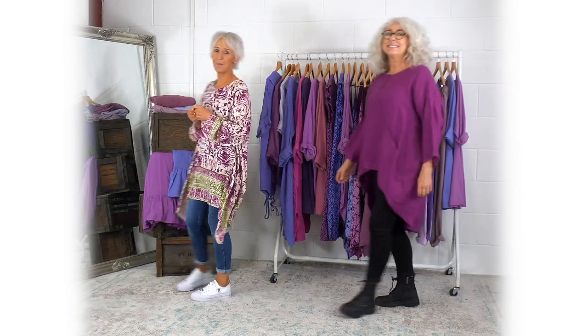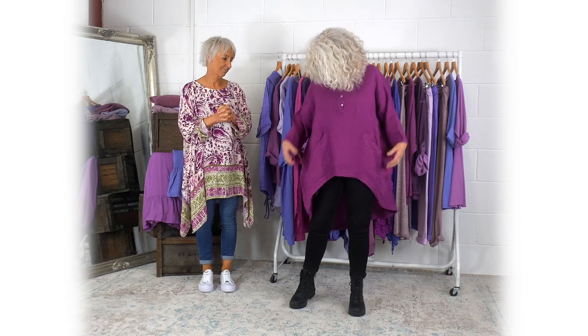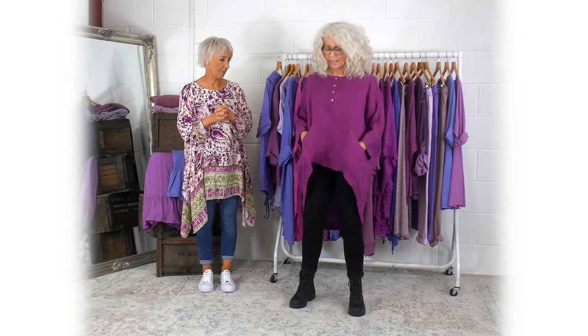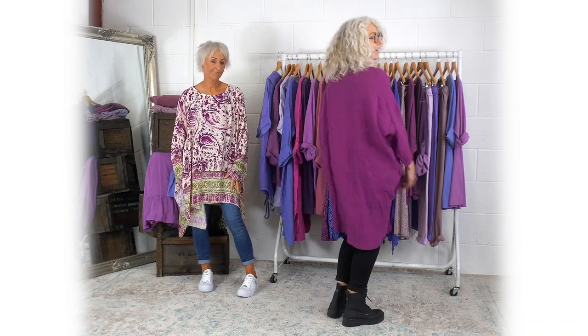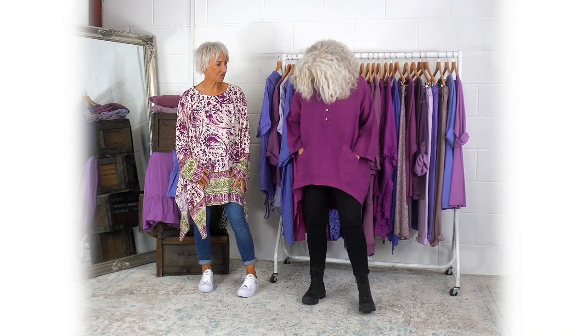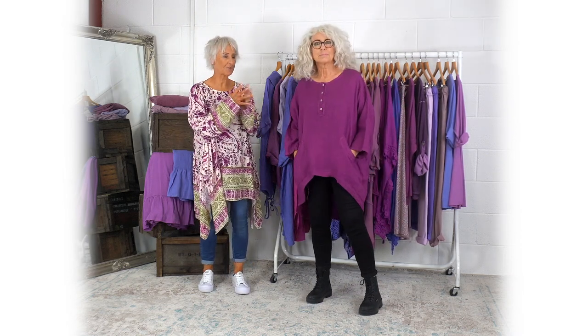And two more purple looks. This is the Aleda — a real berry colour. Really nice with the pockets, dead easy to wear, longer at the back. Really nice. It feels nice on, and I think this will be great going forward as well.